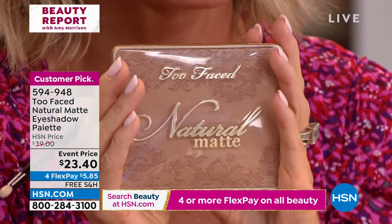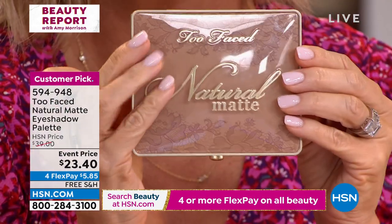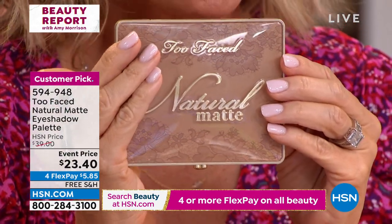Are you ready to talk about a palette? Not just any palette. Last hour we sold about 2,000 — and there are only 1,600 left. This is the last time you're going to see this.